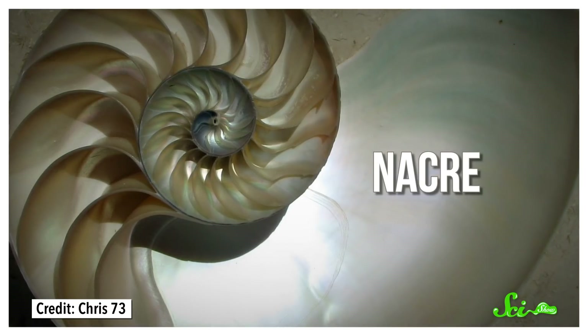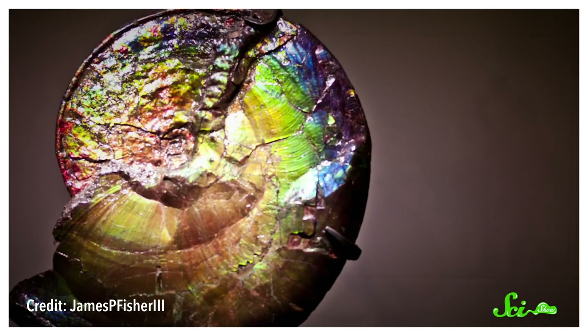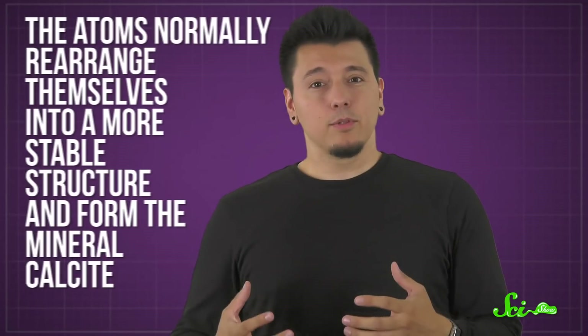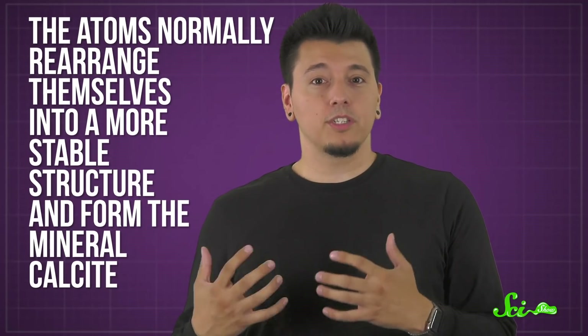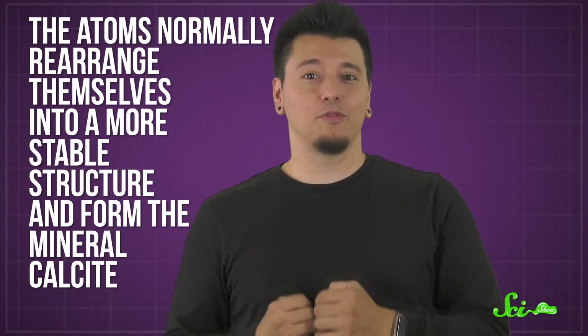You might know it better as Mother of Pearl. An ammonite's nacre layer is pretty to begin with, but in certain fossils it becomes way more vibrant in color. When that happens, we call it amolite. It's amazing to look at, but it almost shouldn't exist, because aragonite isn't stable over really long time spans — at least at the pressures where ammonite fossils are found. The atoms normally rearrange themselves into a more stable structure and form the mineral calcite, which is much less fun to look at.